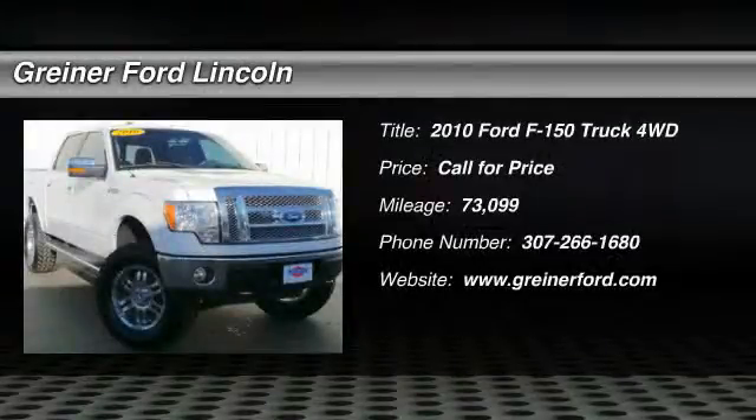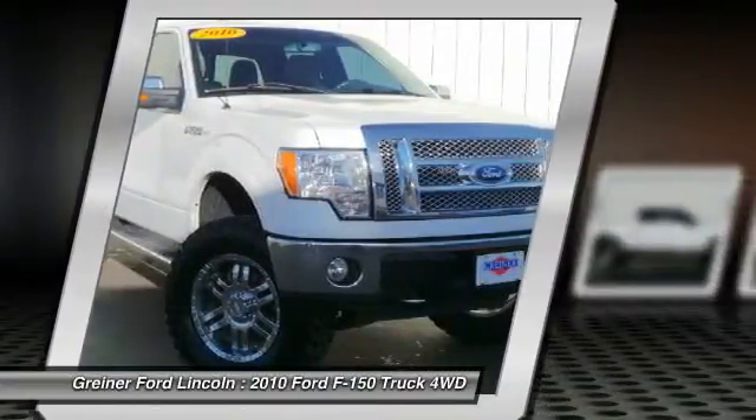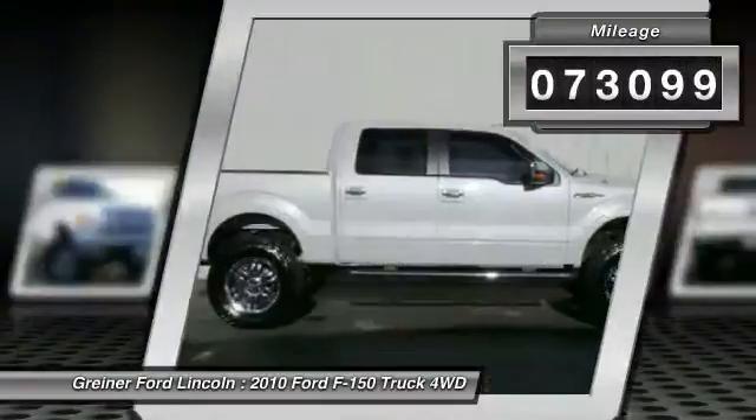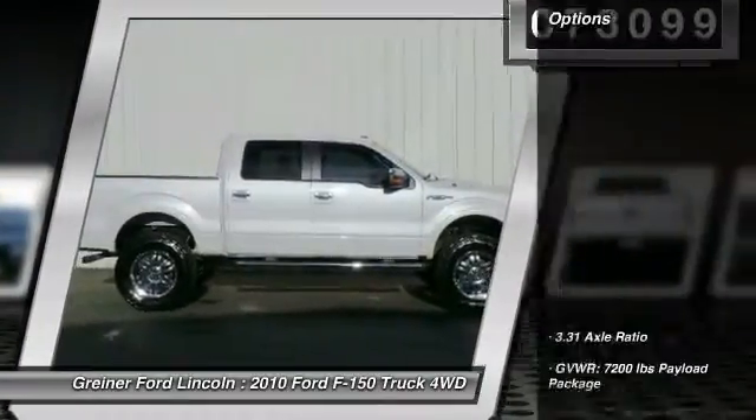The 2010 F-150. A Ford F-150 knows how to handle any situation. It's built to follow orders. No whining. This vehicle has less than 75,000 miles. Here are some of this vehicle's great options.